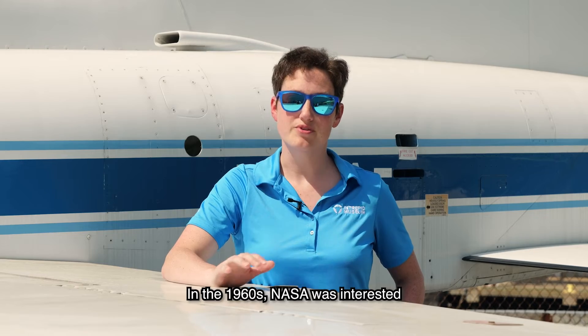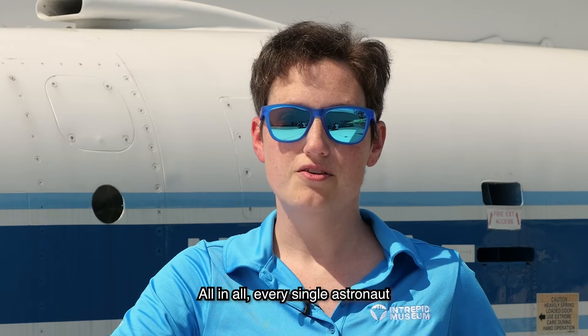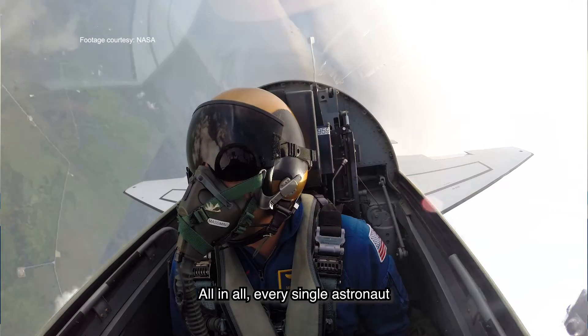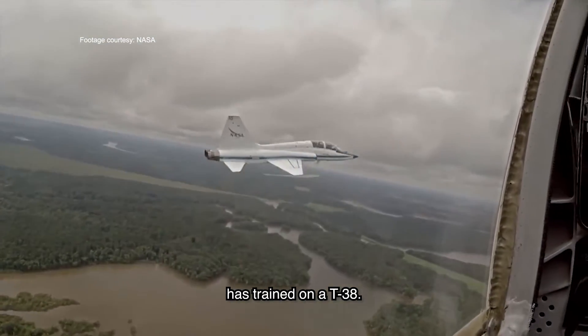In the 1960s, NASA was interested in adopting these for their astronaut training program. All in all, every single astronaut from the first spaceflight until today has trained on a T-38.